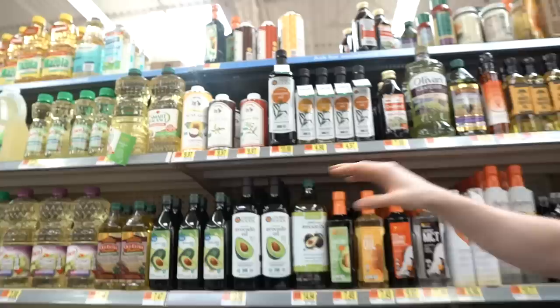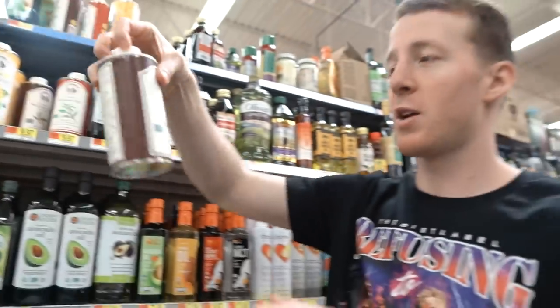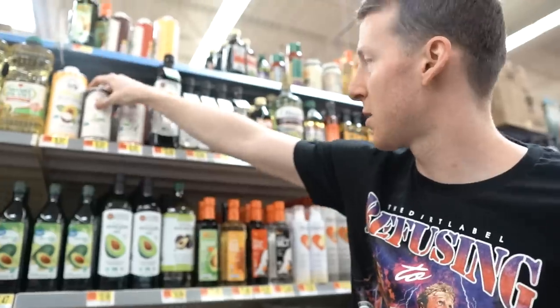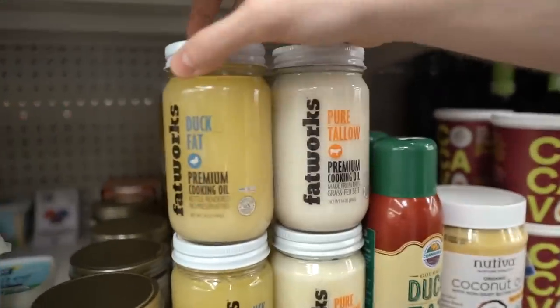They've got all these nut oils, which I like for flavoring. Nut oils aren't the best, but if you make a dessert and just put a teaspoon or two of walnut oil in there, it flavors it really well. I like grabbing this stuff. And then this right here — big surprise — look at this: tallow and duck fat. I think we should grab some of this for sure.